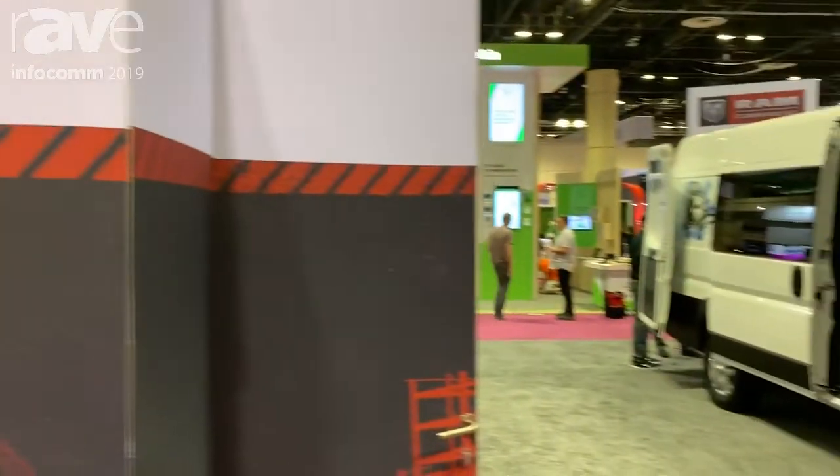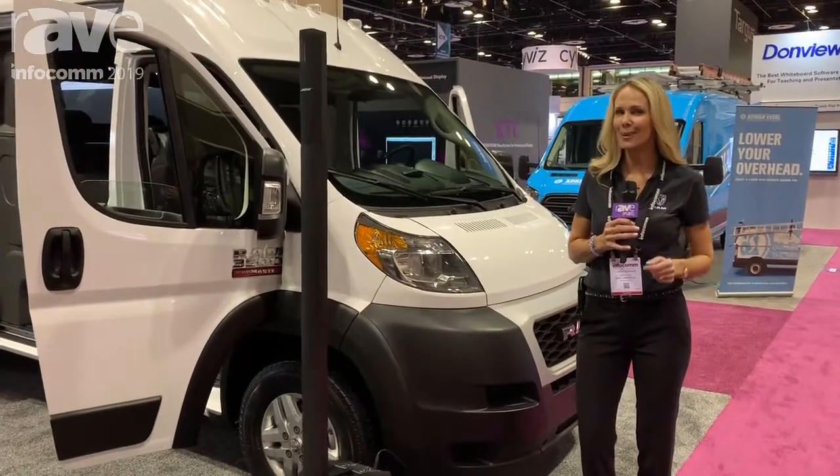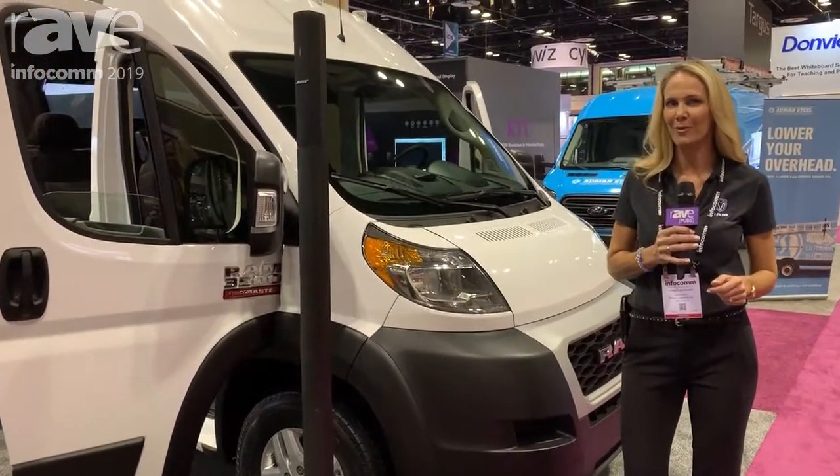Hi guys, welcome to the Ram Trucks Display. My name is Karen and I'm over here with the Promaster. I'm going to tell you a little bit about the wonderful vehicles we have over here today.